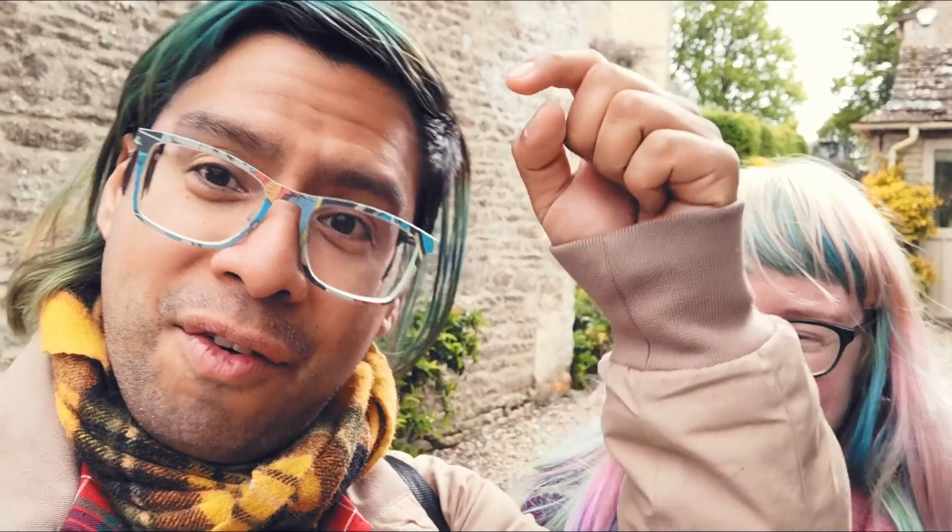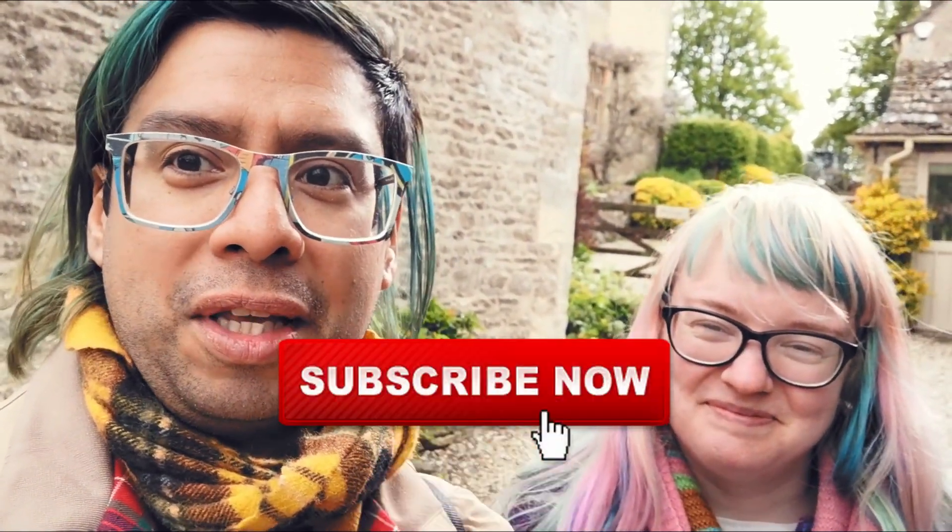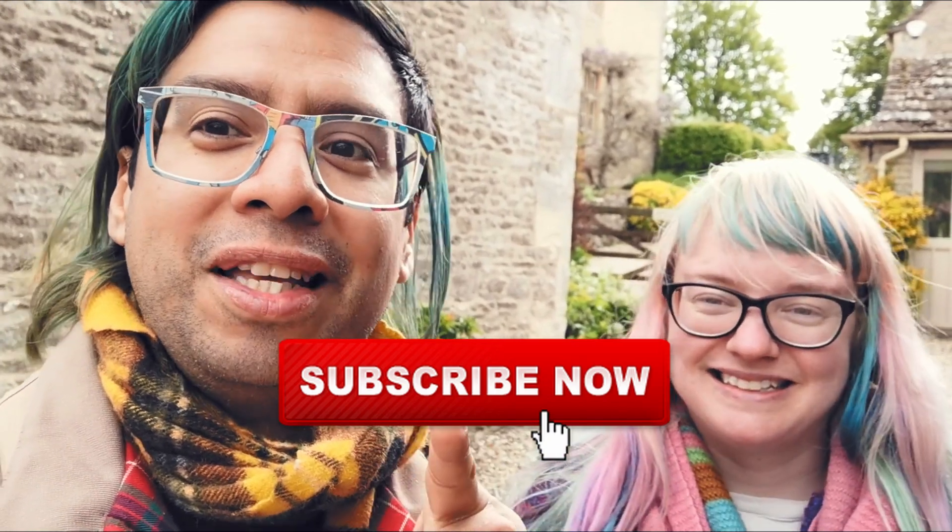Hi guys, thank you for watching the video. If you're planning to go to Bibury, or if you've been to Bibury already, please let us know what you think about this place and write it down in the comments below. And remember to hit the red button and subscribe to the channel if you haven't done it already. See you in the next adventure! Bye!